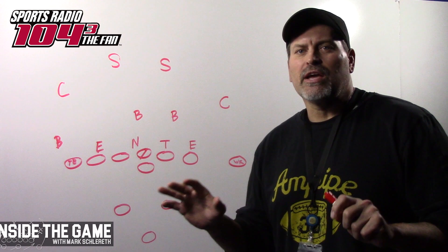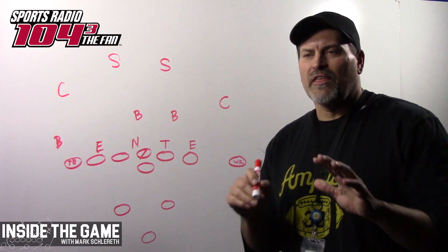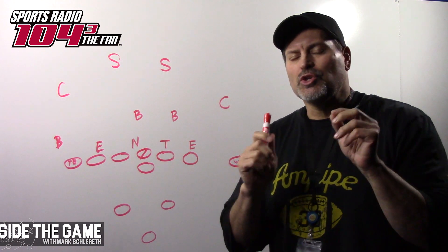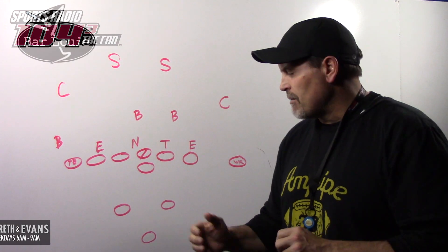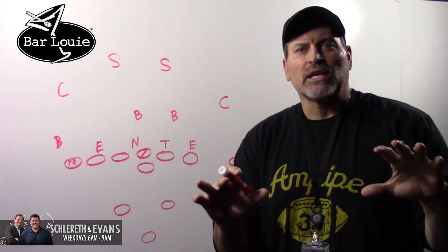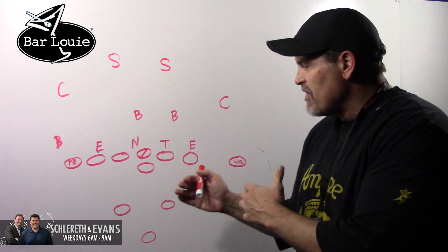When the Denver Broncos take on the Tennessee Titans, one of the things this elite defense is going to have to contend with is the uniqueness of the Titans' running game. This is an inverted wishbone — the opposite of a wishbone. It's the only team in the league that I see running this formation.